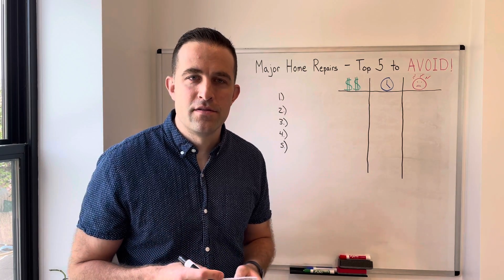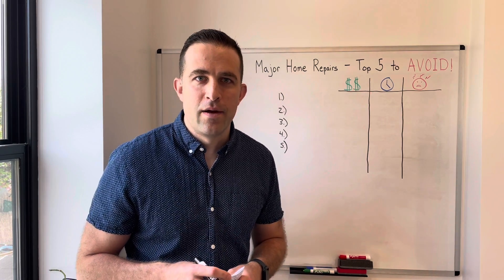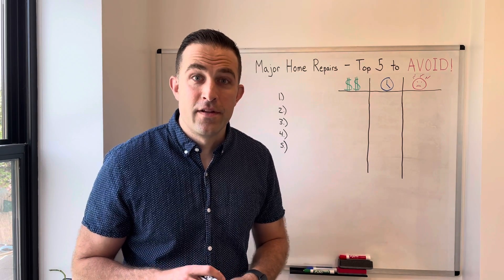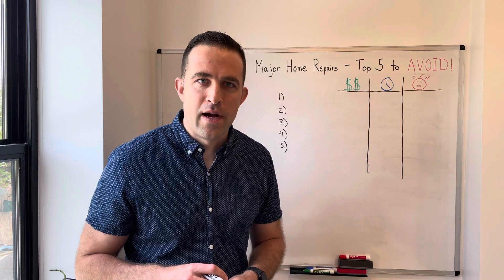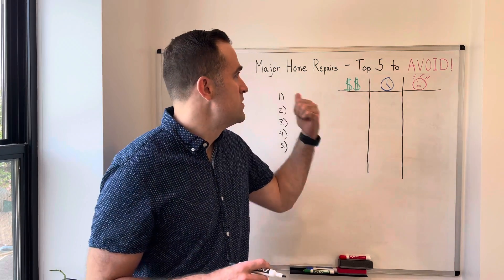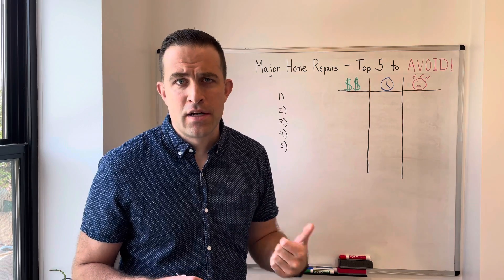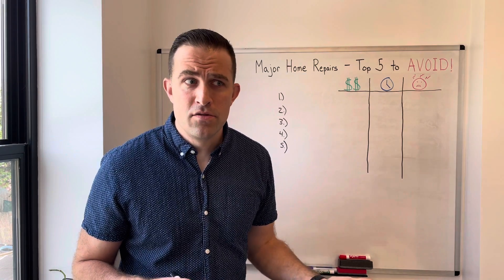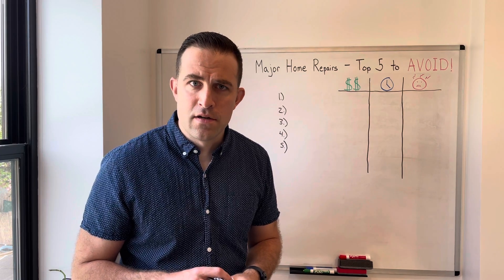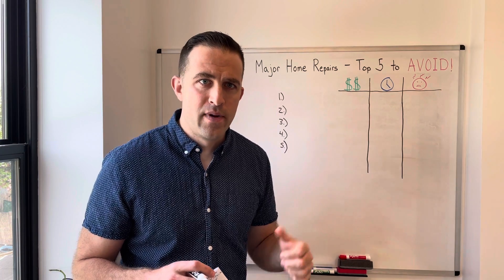Philadelphia has a very old housing inventory of 200-year-old homes, and other things I say might be applicable anywhere across the country. My name is Doug, I'm a real estate investor in Philadelphia, and my company is called Signature Properties. If you're running into any of these major home repair problems and want advice on the right contractors or how much money you should be spending, give us a call — we have great connections here in Philadelphia and can help you think differently about tackling these repairs.